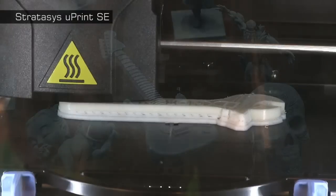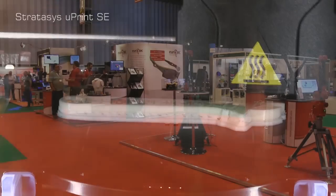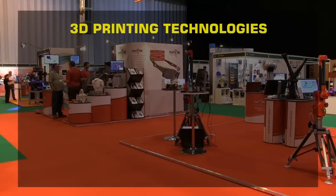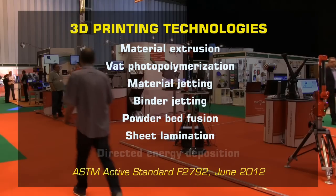3D printers are based on a wide range of technologies, with many manufacturers referring to the same process by different names. To provide some clarity, in 2012 the ASTM standards body placed all 3D printing technologies under 7 generic headings, with 6 of these in live demonstration at TCT.